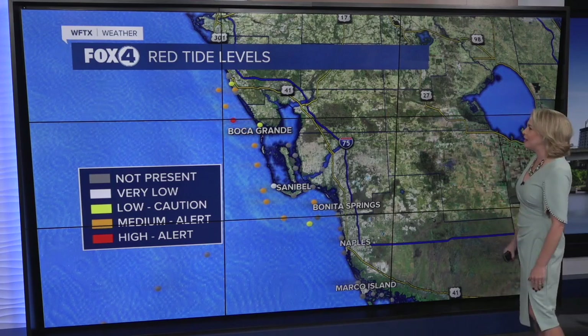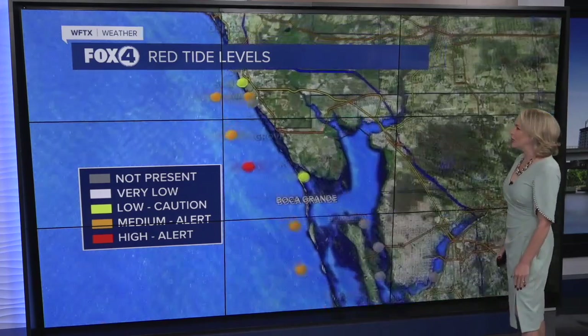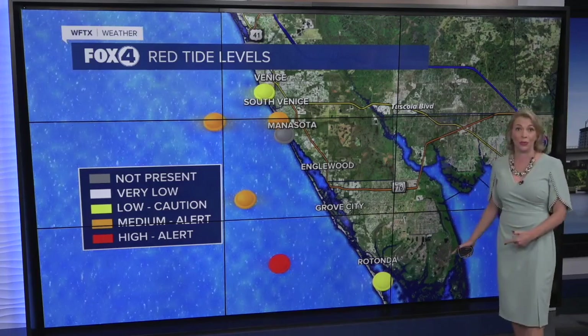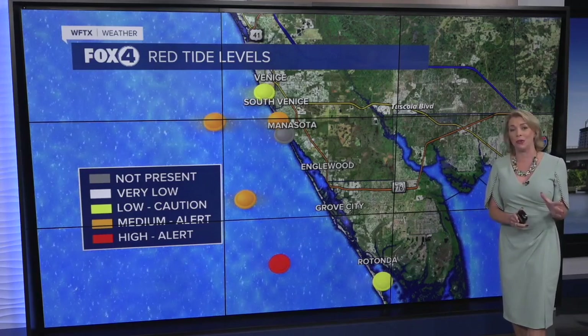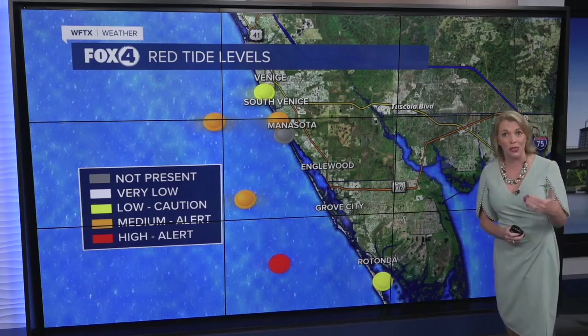Let's bring you the latest with some of those higher concentrations. The Florida Fish and Wildlife Conservation has found 21 different sites here off of the Gulf Coast where we've had moderate to high concentrations, found anywhere from Pinellas County southward. That's why we want to keep a close eye on things. It's not just at our local beaches, but also offshore and just below the surface — those are some of the spots where they do take samples.